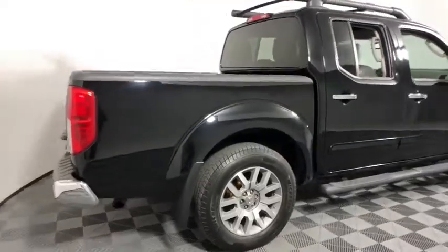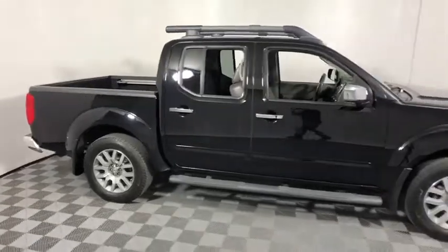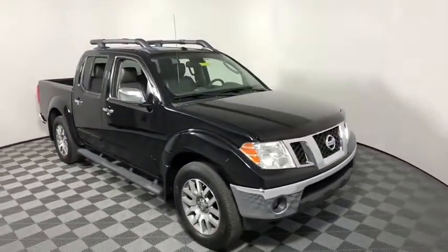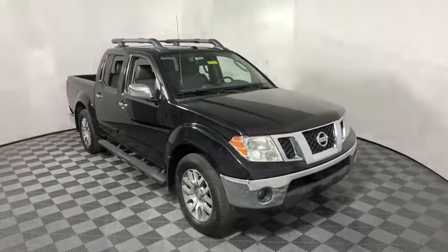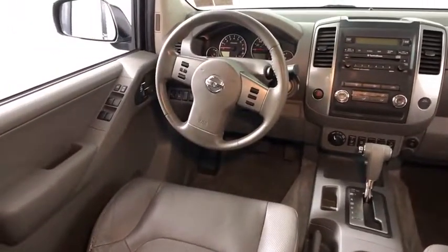A 2011 Nissan Frontier. The Nissan Frontier offers a full-length, fully boxed frame for strength, serious off-road capabilities, and a five-star rating for side impact crash safety. The Frontier's interior comforts include cab versatility, under-seat storage, and seating for five.